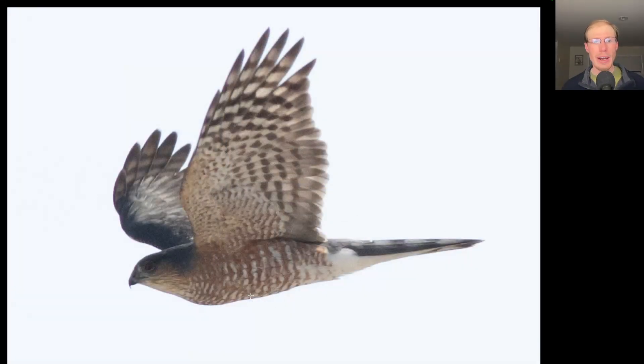Here we have a hawk with a long tail and orange barring underneath, so we should be thinking adult sharp-shinned hawk or Cooper's hawk. Looking at the head, we see it's a relatively small looking head with a bit of a bug-eyed appearance. Another thing to note is that this dark cap extends all the way across the back of the neck and onto the back — that darker color is completely unbroken. That's a good field mark for sharp-shinned hawk. On a Cooper's hawk, the back of the neck would appear paler, giving it a more capped appearance rather than the hooded appearance we see on this adult sharp-shinned hawk.